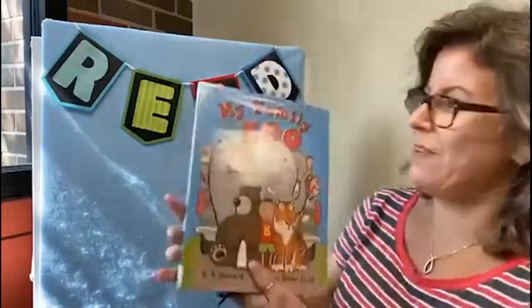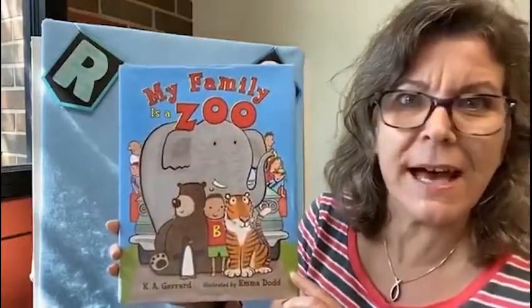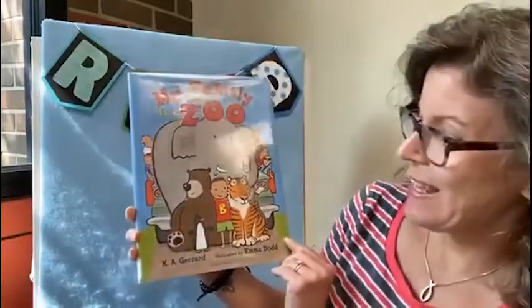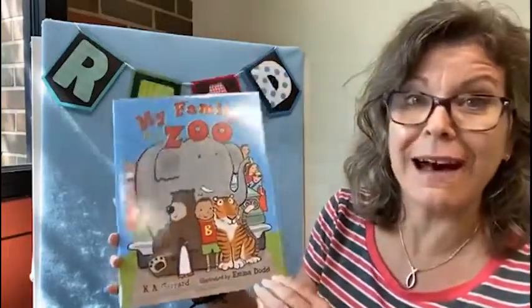Now let's read a book together. The book I have for you today is called My Family is a Zoo. It's by K.A. Girard and it's illustrated by Emma Dodd.